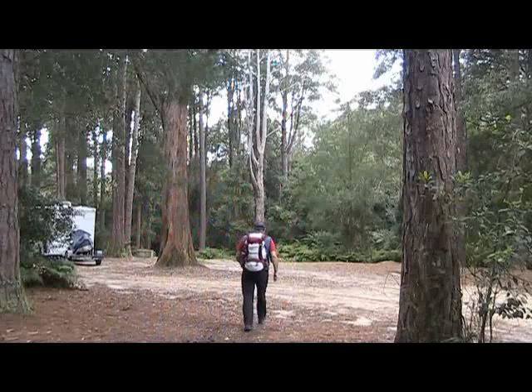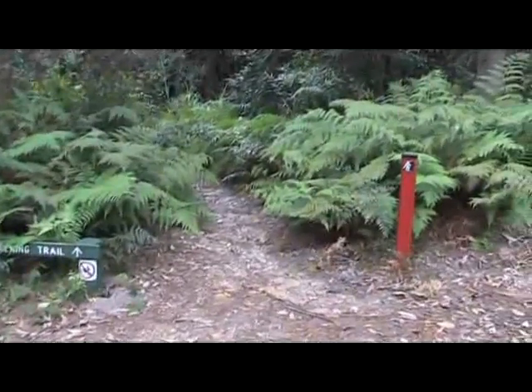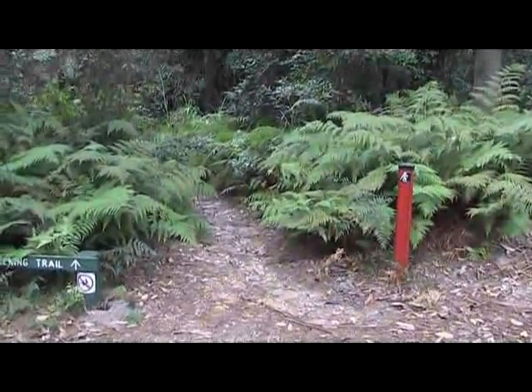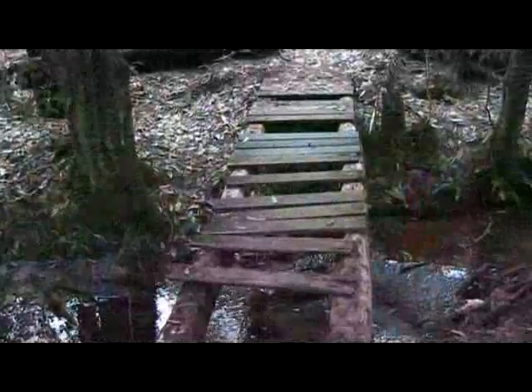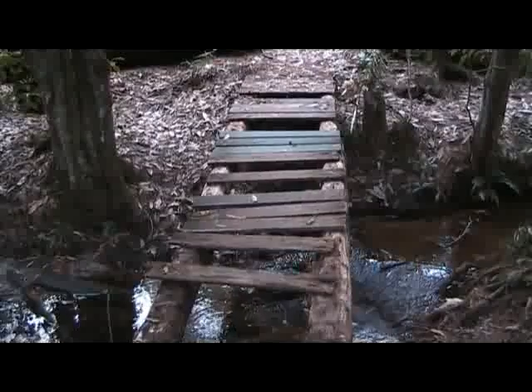From here we head down the hill to join the walking track. There are two walking trail signs — make sure you take the one that's further up the hill with the walking track sign on it. The bridge across the creek here is pretty wet, so be very careful when you cross it.